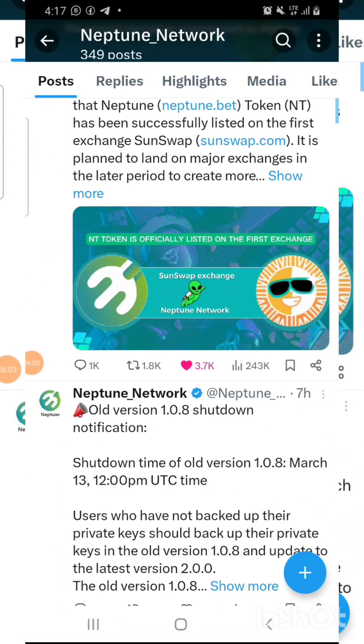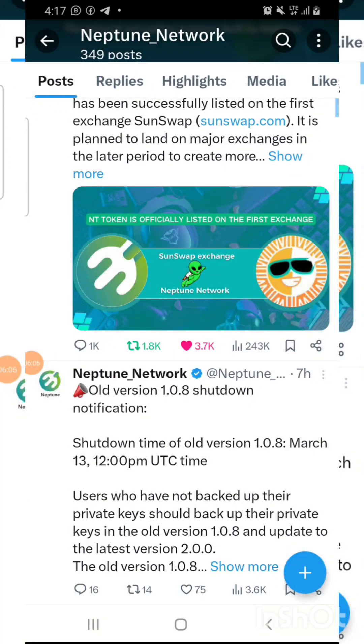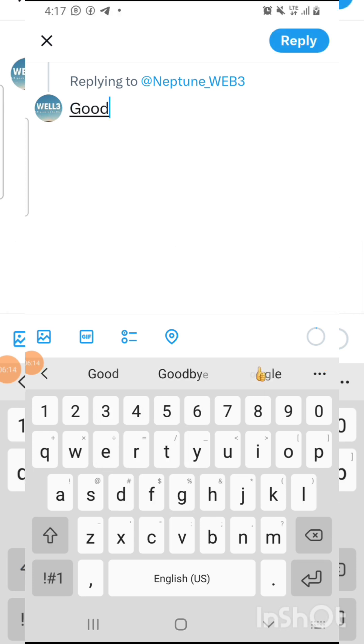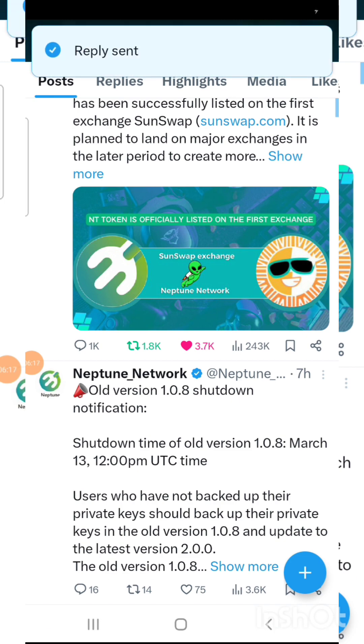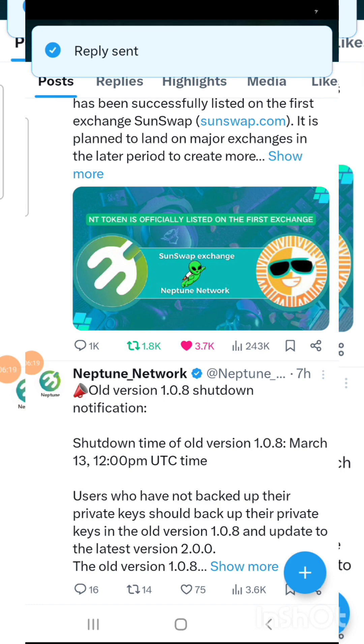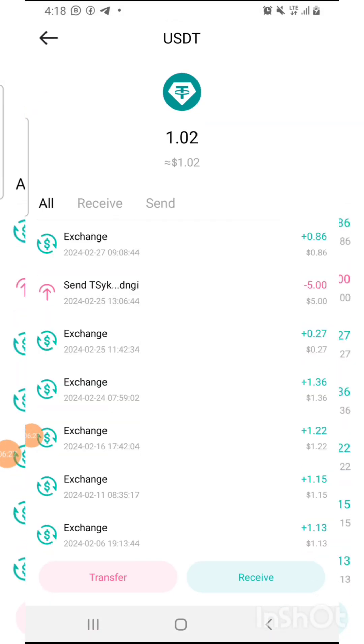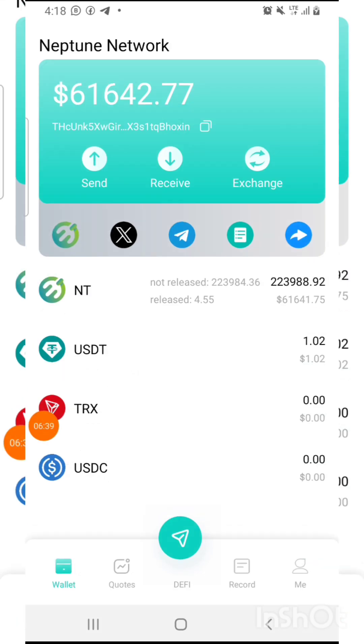Then come over here to like and repost, and make any comment of your choice. Going back to the website, you can see all the details I have on their website — it's working, and you can see the exchange. This new app is really working privately.